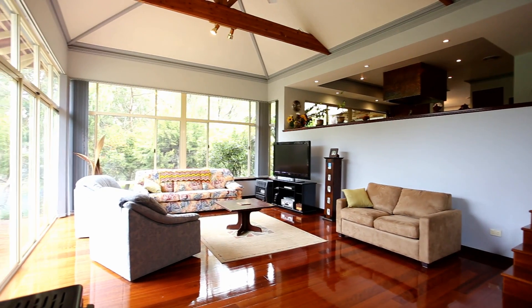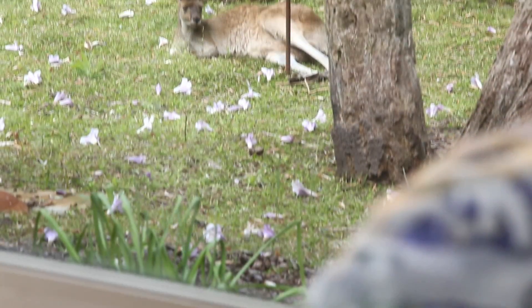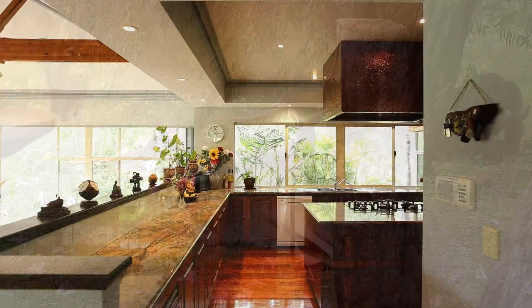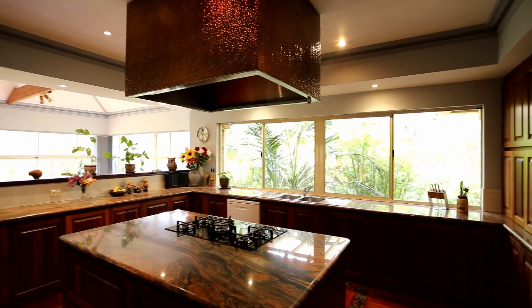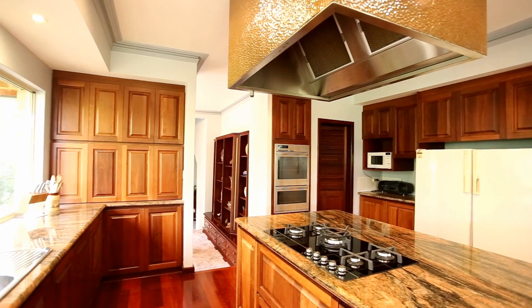Enormous living and entertaining areas. The kitchen is the centrepiece for wonderful moments of creative flair, with long wide granite tops, a huge central island and brand new gas cooktop.